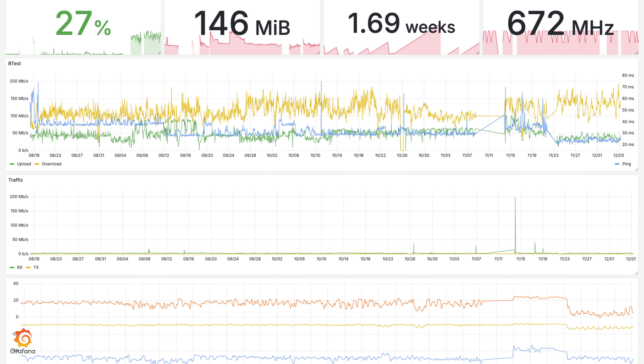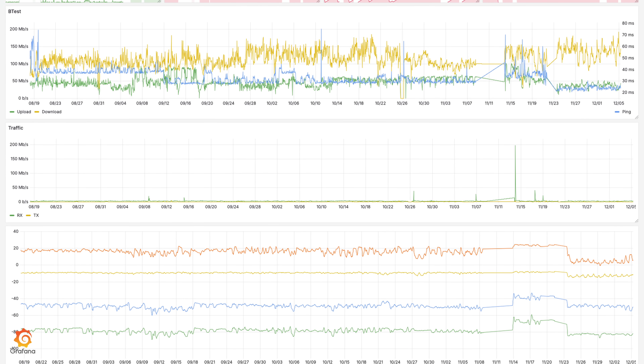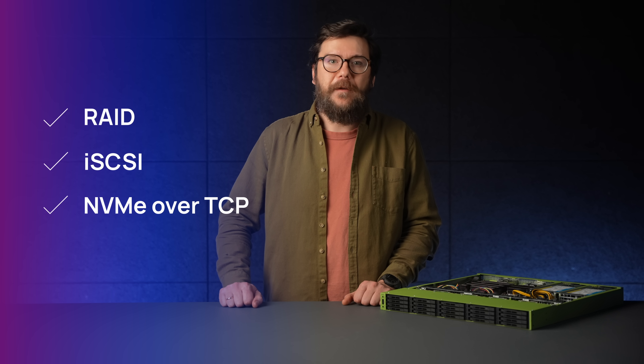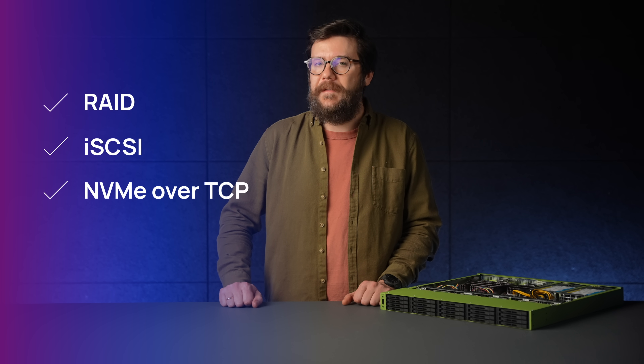Forget bulky, power-hungry servers. With native container support, the RDS runs monitoring, logging, and automation tools — simpler, faster, and more efficient. With 20 U.2 NVMe slots and support for RAID, iSCSI, and NVMe-TCP storage protocols, you can build redundant high-speed database clusters with near-instantaneous failover and synchronization — ideal for PostgreSQL, MariaDB, and business-critical workloads.